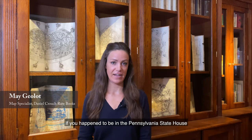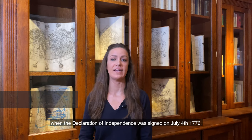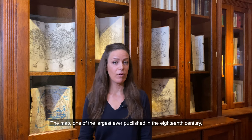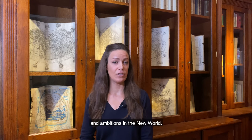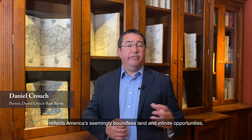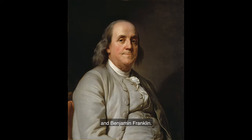If you happened to be in the Pennsylvania State House when the Declaration of Independence was signed on July 4th, 1776, you would have been able to admire Henry Popple's magnificent map of the British Empire in America. One of the largest ever published in the 18th century, it depicts the scale of Britain's colonial possessions and ambitions in the New World. Its sheer size — almost 8 foot by 8 foot square — reflects America's seemingly boundless land and infinite opportunities, and would go on to greatly influence the Founding Fathers, such as John Adams and Benjamin Franklin.